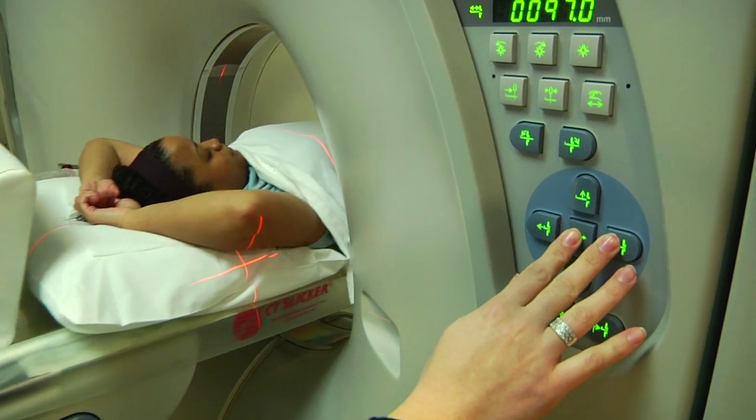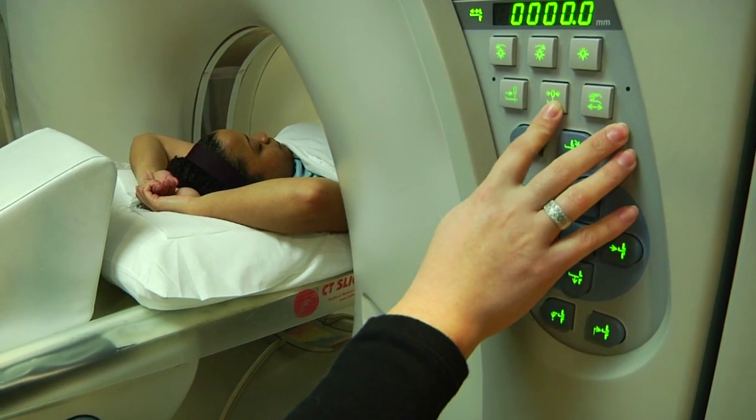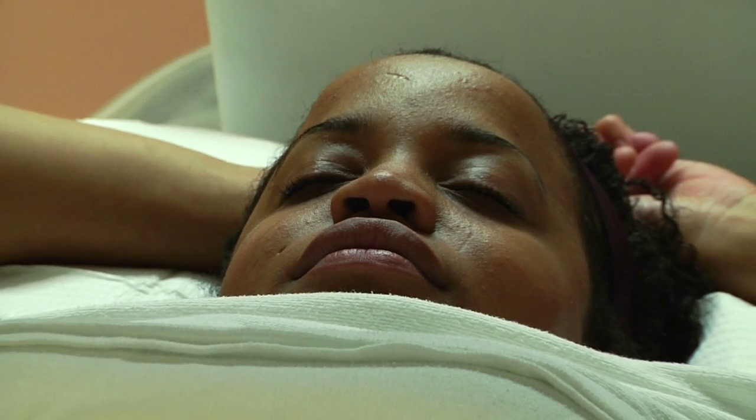The scanning process involves the patient lying down on the table and holding their breath for about 20 seconds while the CT scanner moves over their heart and images their coronary arteries, while an intravenous contrast agent is being injected.